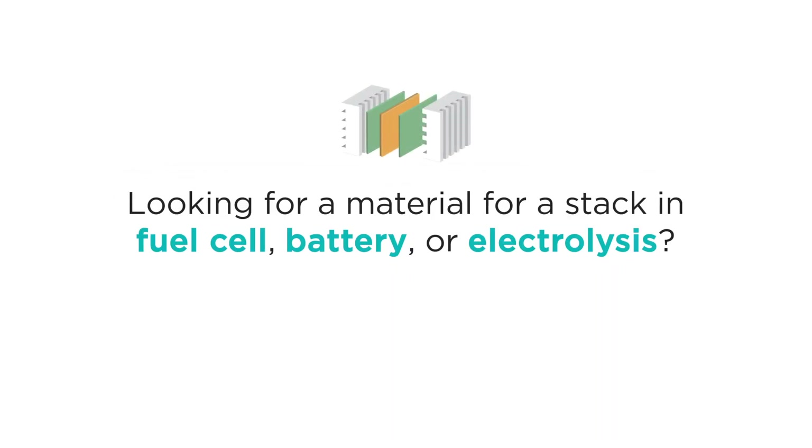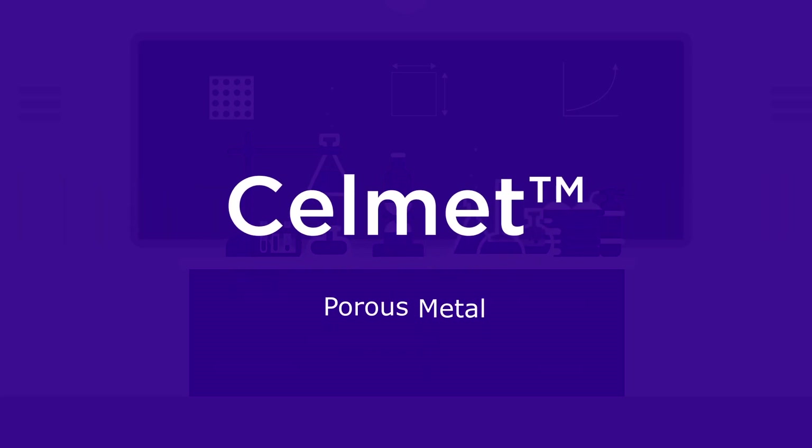You're looking for a material which can improve your stack performance in fuel cell, battery, or electrolysis. Introducing Selmet.